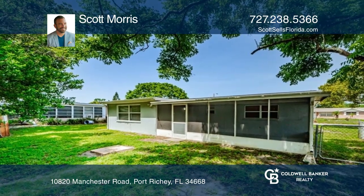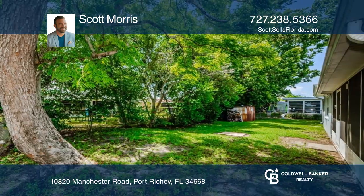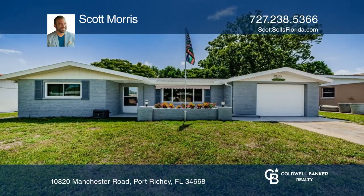The huge back patio is screened and the backyard is fully fenced with a shed for storage. Come see it in person with Scott Morris.